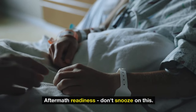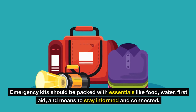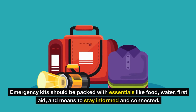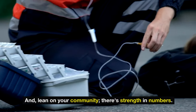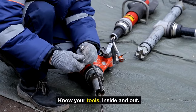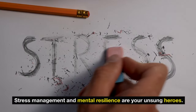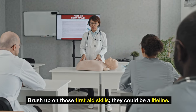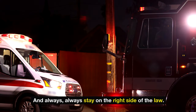Aftermath readiness — don't snooze on this. Emergency kits should be packed with essentials like food, water, first aid, and means to stay informed and connected. Lean on your community — there's strength in numbers. Together, be invincible. Train, refine, and mentally prepare. Know your tools inside and out. Stress management and mental resilience are your unsung heroes. Brush up on those first aid skills — they could be a lifeline. And always stay on the right side of the law.